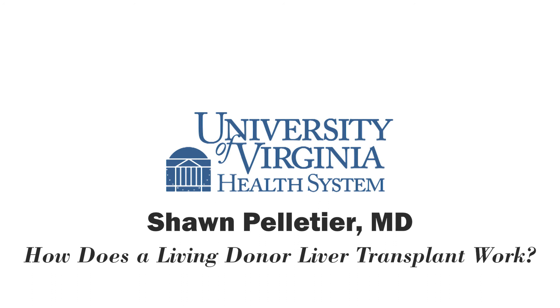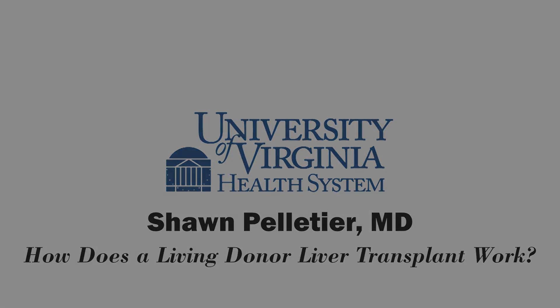Thank you so much, Dr. Sean Pelletier. You're listening to UVA Health System Radio. For more information, you can go to uvahealth.com. This is Melanie Cole. Thanks for listening.